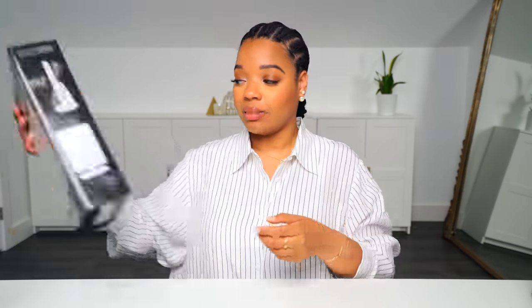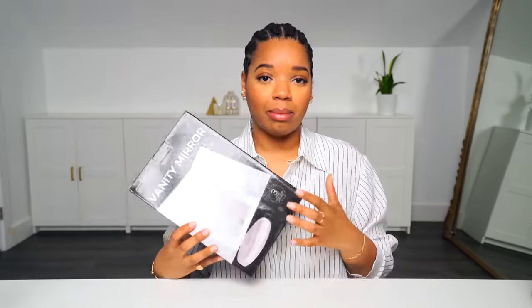I have one more beauty item that I want to show you guys, and it is this vanity mirror. This is just the box that it came in. I mentioned this in a video where I talked about last-minute Christmas present ideas. And in that video I shared a lot of stuff — it's still very relevant.